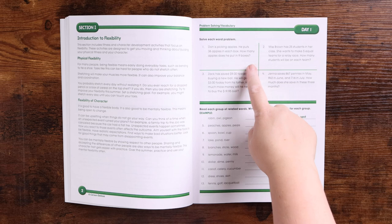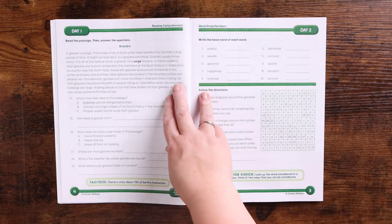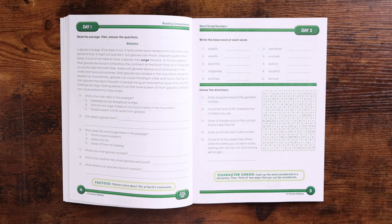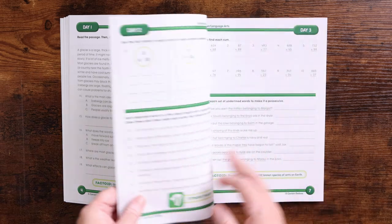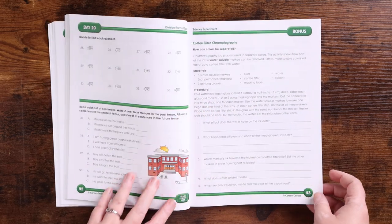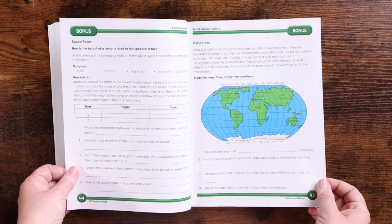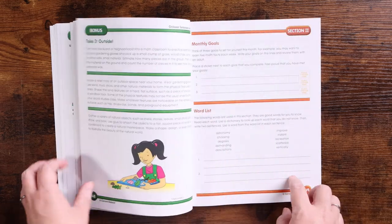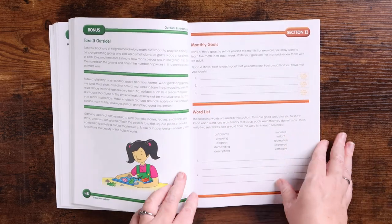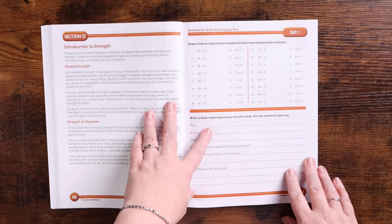Day one examples include solving word problems, reading a group of related words and writing two more for the group, reading a passage and answering questions, and a little factoid. You place a sticker at the bottom of the page when done. Every day you do the front and back of one page until you reach the end of the section, where there are bonus science experiments and social studies activities. Then section two begins with new monthly goals and a word list.